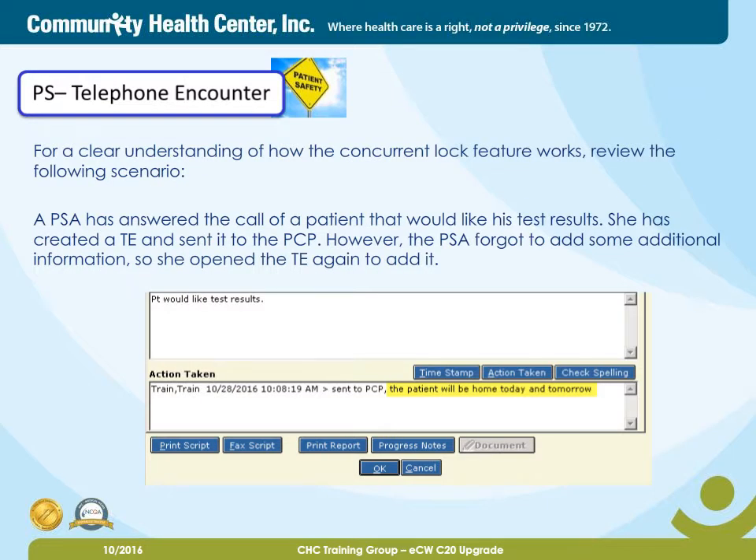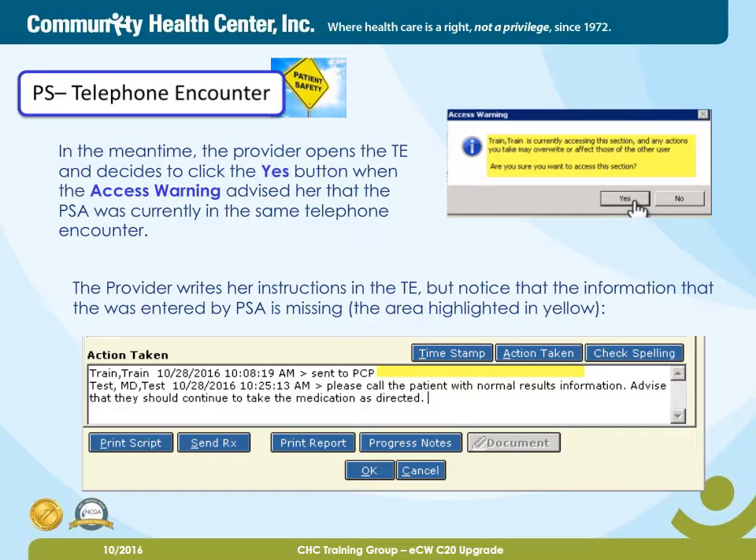For a clear understanding of how the Concurrent Lock feature works, review the following scenario. A PSA has answered the call of a patient that would like his test results. She has created a TE and sent it to the PCP. However, the PSA forgot to add some additional information, so she opens the TE again to add it. In the meantime, the provider opens the TE and decides to click the Yes button when the access warning advised her that the PSA was currently in the same telephone encounter. The provider writes her instructions in the TE, but notice that the information entered by the PSA is missing, the area highlighted in yellow.